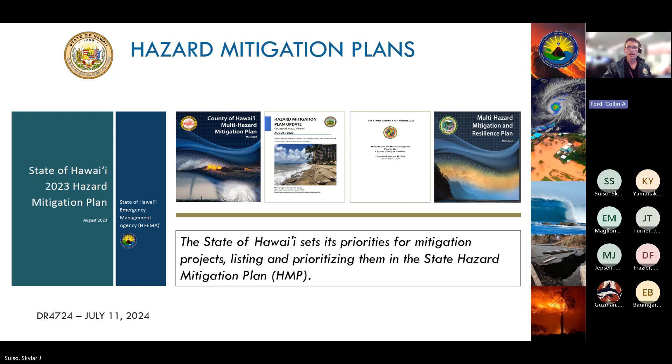Additionally, the project must be cost effective, must adhere to all EHP regulations, and very importantly, there can be no groundbreaking before FEMA approval. The state and each county have their own hazard mitigation plan with their own mitigation strategies, goals, objectives, and actions. Your HMGP project must align with what is in your county or the state HMP. Links to all five plans can be found on HAIMA's HM website.